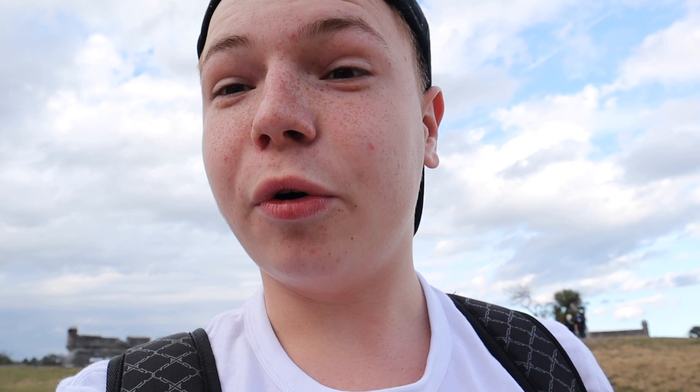Now let's take a look at the main attraction in St. Augustine. This right here is Castillo de San Marcos, also known as St. Mark's Castle. It's actually one of the most oldest masonry brick castles here. It looks pretty awesome.